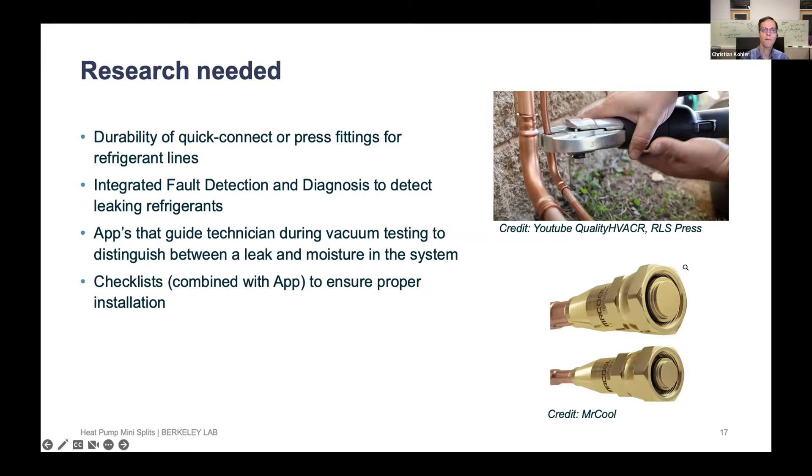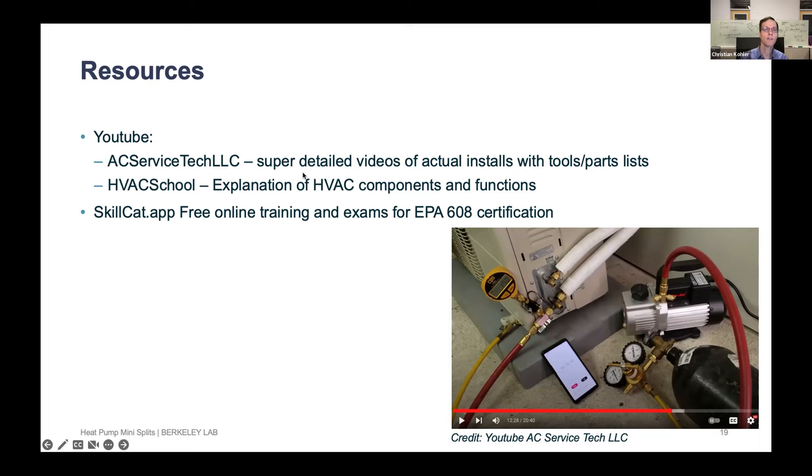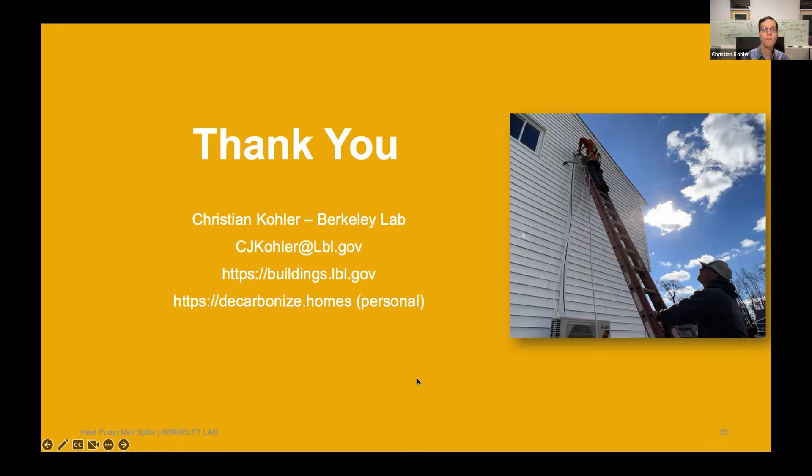In summary: I think ductless mini splits can be installed with limited skills. The tools required are not that expensive for this specific work. The units can be very efficient, and it should be possible to rapidly increase the rate of installation of these heat pumps. There is some work on durability we need to think about. There are excellent YouTube videos about how to install systems, and there's a free training and exam to get the EPA 608 certification.